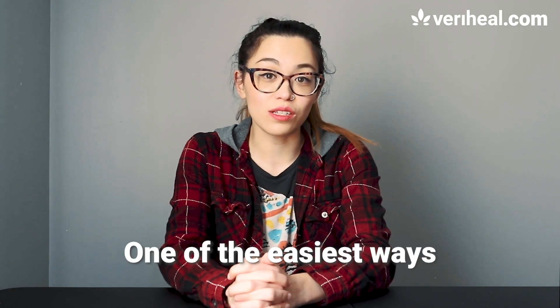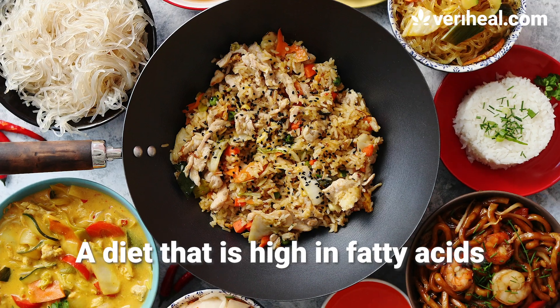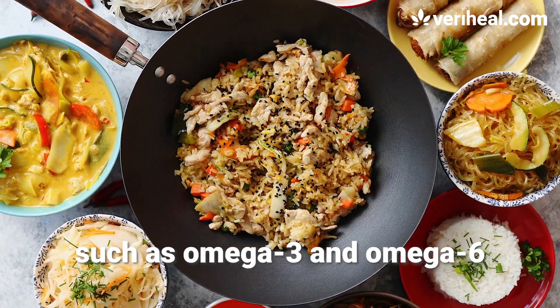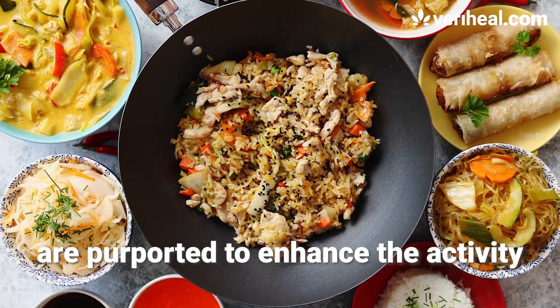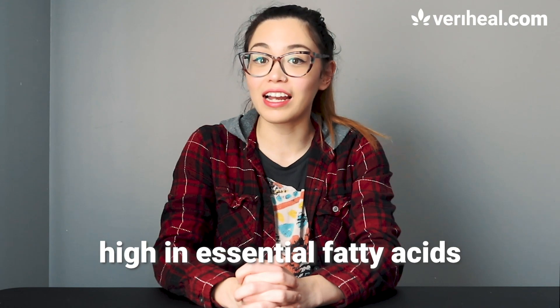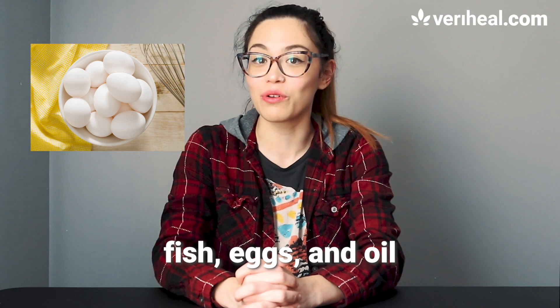One of the easiest ways to boost endocannabinoid production is by eating the right foods. A diet that is high in fatty acids, such as omega-3 and omega-6, is purported to enhance the activity of the endocannabinoid system. Foods that are considered high in essential fatty acids include nuts, seeds, fish, eggs, and oil.